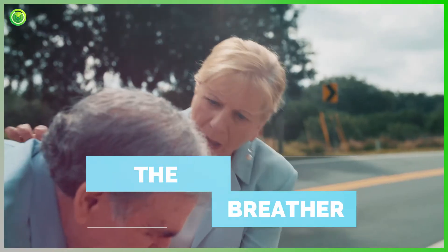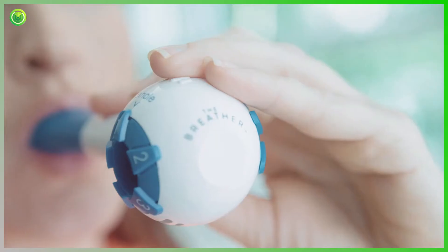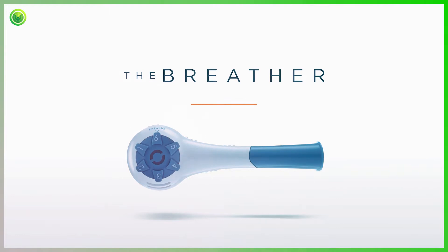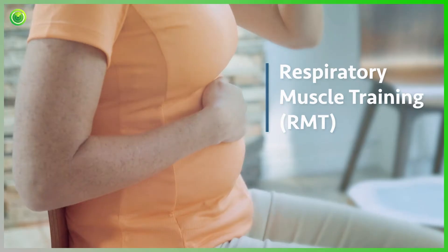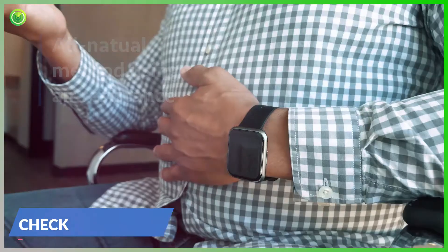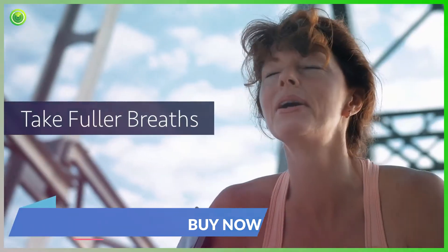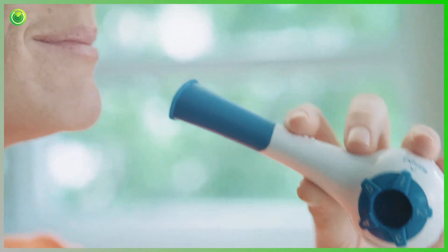Millions of people suffer from respiratory problems. The Breather is the number one selling respiratory muscle training device that helps naturally improve your breathing in just two weeks. The Breather uses a scientifically proven process called respiratory muscle training — an all-natural method that uses air resistance to train your body to breathe stronger and more efficiently. Now you can breathe easier, take fuller breaths, and enjoy an overall better quality of life with the Breather.